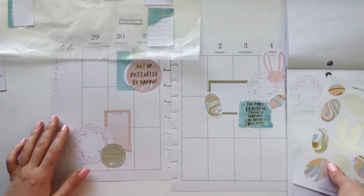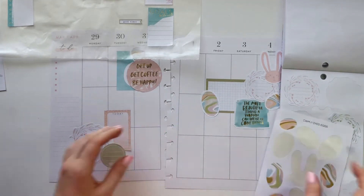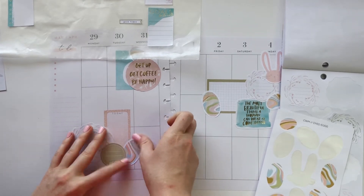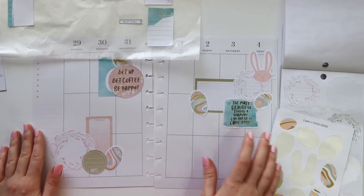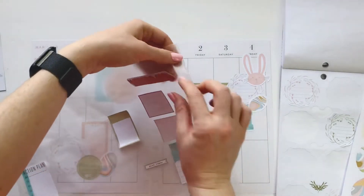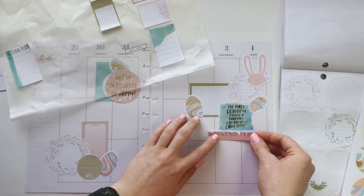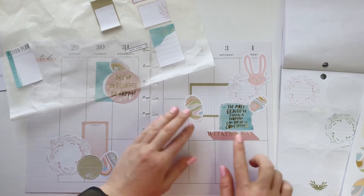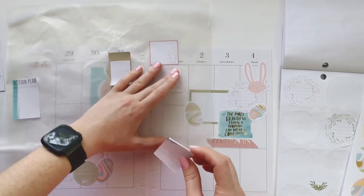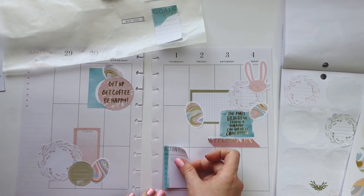Now I need some eggs for sure. Let's kind of tuck that in there — cute. I left out this Weekend Fun; maybe I need to put that somewhere. Let's just kind of put it here. We need some more blue. Let's grab this Action Plan and put it down here — I think that spreads out the blue nicely. And then this other blue one that says Goals for the Week — I don't want to put that on a specific day so I think it's got to go over here.